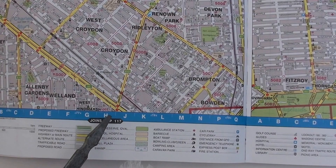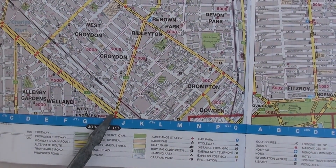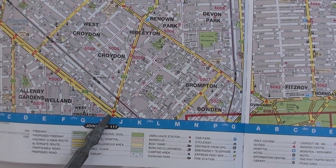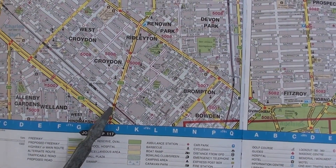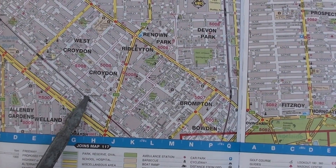And here's Port Road. This is now showing the Port Road up and down tracks with an intersection with South Road — the railway level crossing — with a station at Croydon.